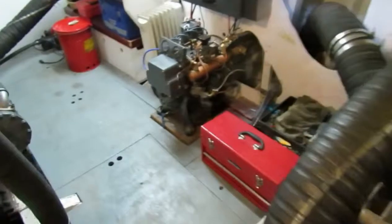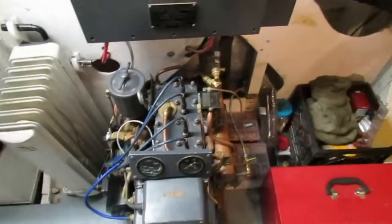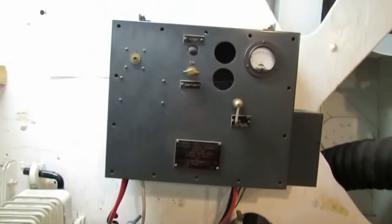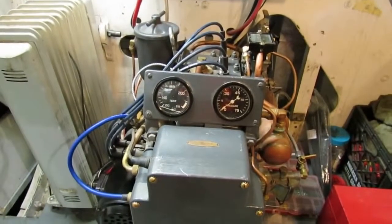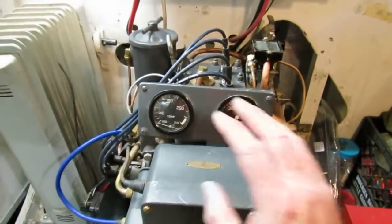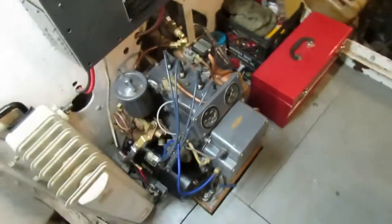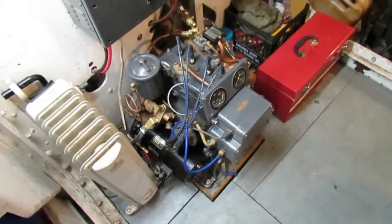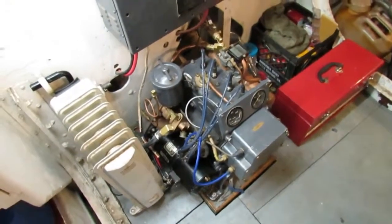Over here we have an auxiliary generator using a Waukesha engine with a control panel. It uses an old carbon-washer type voltage regulator. This thing actually runs, although our 200-amp DC generator doesn't work because we don't have a working voltage regulator — but the generator itself does work if we could just control it.